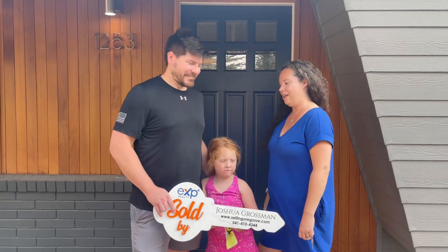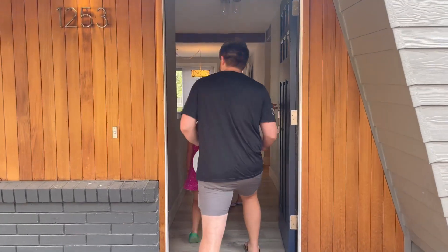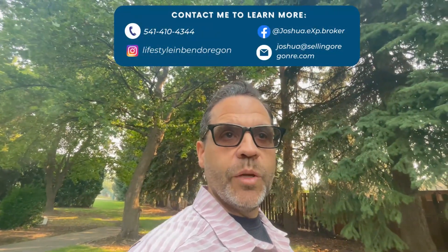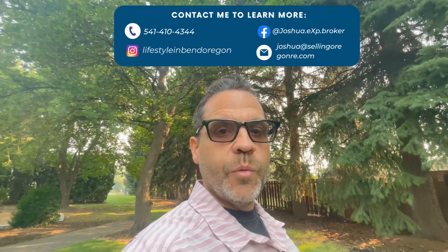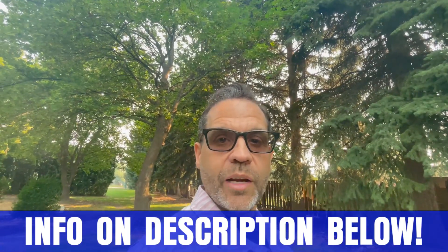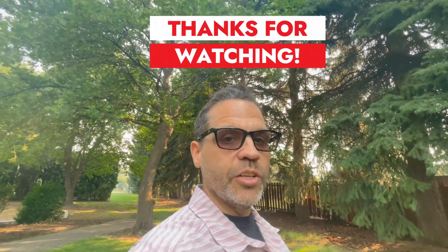That pretty much wraps up our tour of the house and the area. We showed you what the house looks like, shared some client comments, and heard from our clients about the buying process. We absolutely encourage you to reach out if you're planning to move to Bend — we will bend over backwards for you. All of our information is in the description below, and we'll go to work to make your experience the best home buying or selling experience you've ever had.